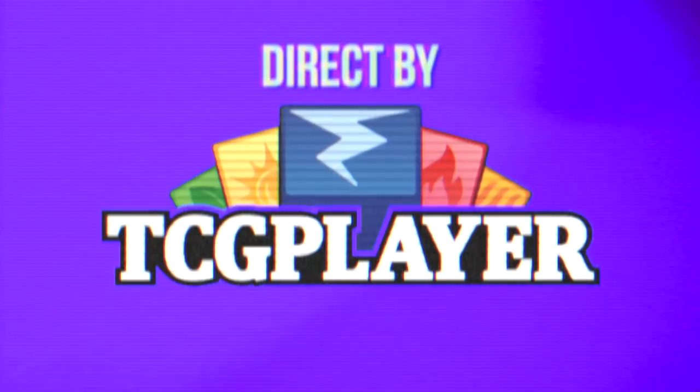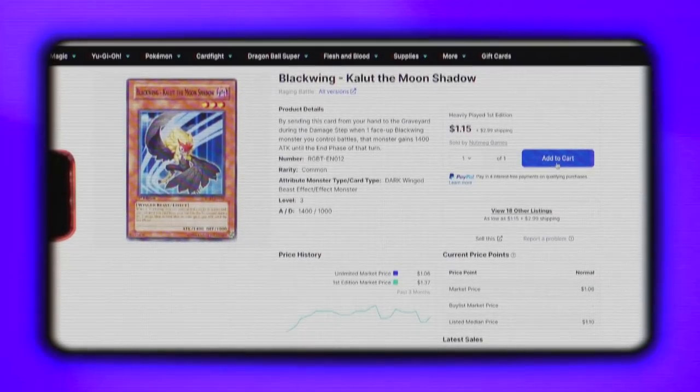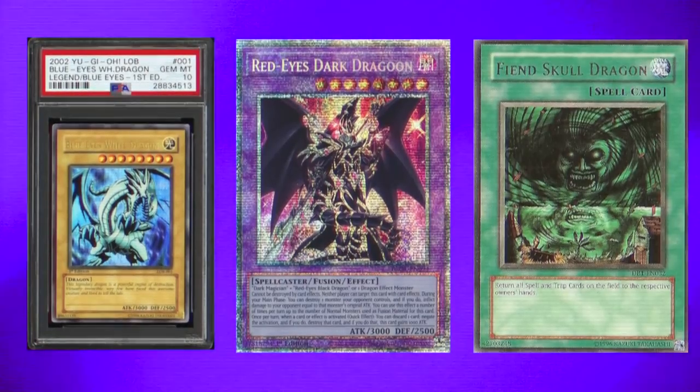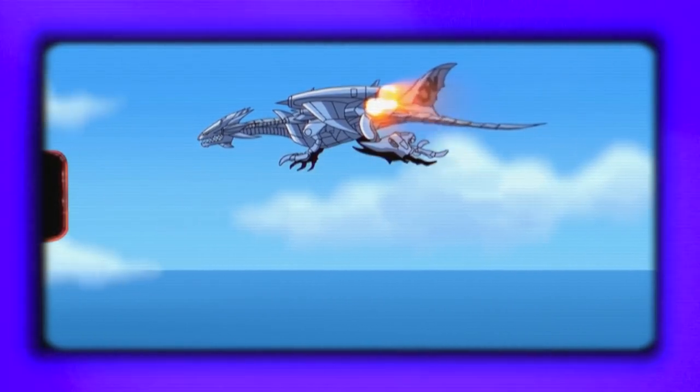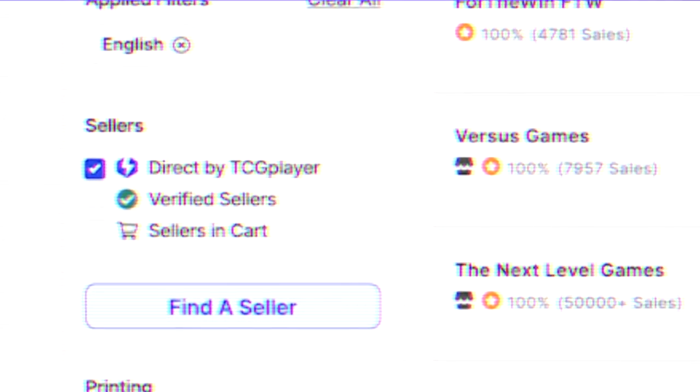Longtime Simo fans know that I am the king when it comes to buying singles, but the worst part about buying singles is getting bombarded with envelopes, getting damaged cards, or even worse, not getting the right card at all. Direct by TCG Player streamlines the singles buying experience across hundreds of stores, ensuring that your cards are verified for condition, rarity, and edition before sending out your entire order in one convenient package. Be sure to look for the blue logo when you shop and select Direct by TCG Player in the cart optimizer. So remember, don't let this happen to you.